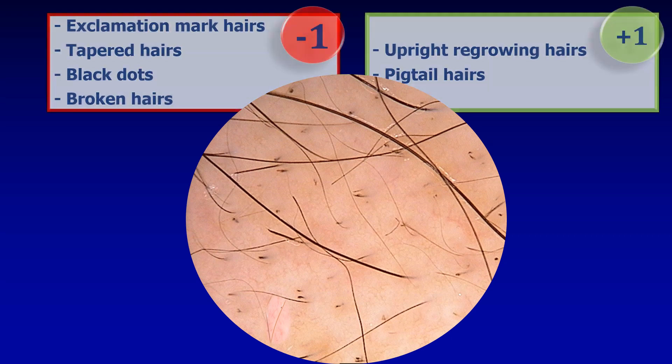Let's look at this first patient. Do you believe that the probability of hair growth is rather high or rather low? Let's look at the negative predictive markers: the exclamation mark hairs, the tapered hairs, the black dots, and the broken hairs.